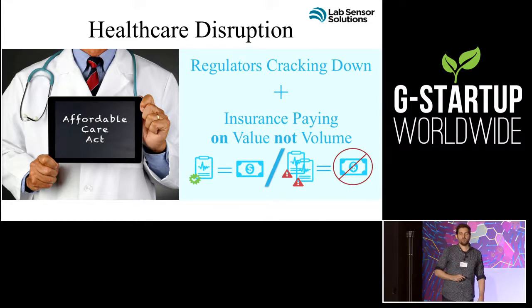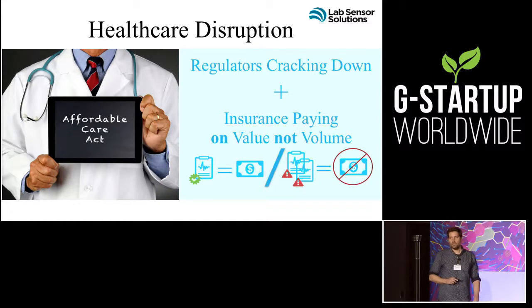There is a massive disruption going on in the healthcare industry, and it's called the Affordable Care Act. Right now, people are paid for volume and not value, and that's going to change. By 2018, 90% of all reimbursement is going to be value-based, which means that people are now going to be held responsible for spoiled samples.